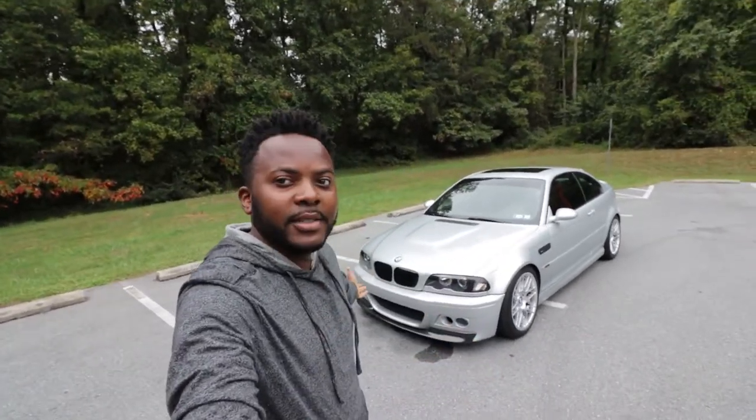Hello guys, welcome back to the channel. Theo here. Behind me is this beautiful E46 M3. I recently purchased the car and today I'm going to show you exactly what I have done after I purchased it to get it to the point where it is right now. Let's go.